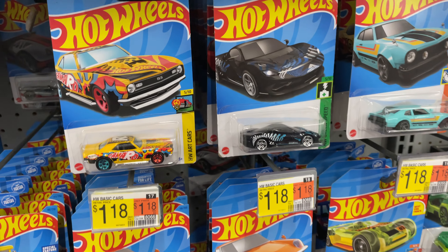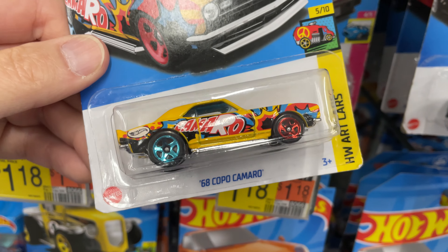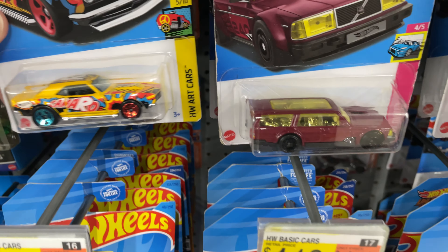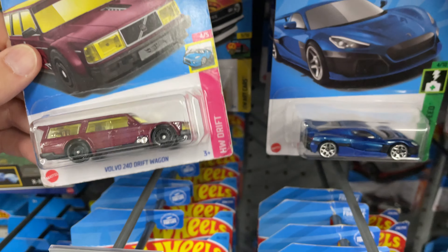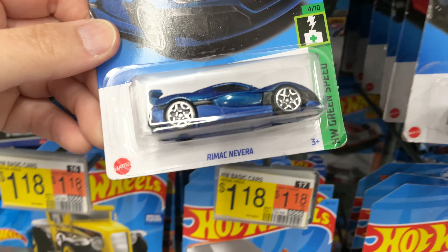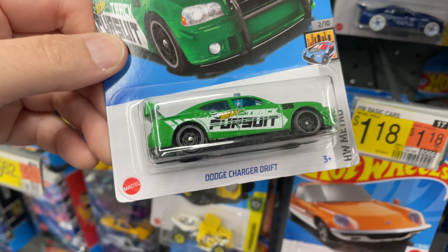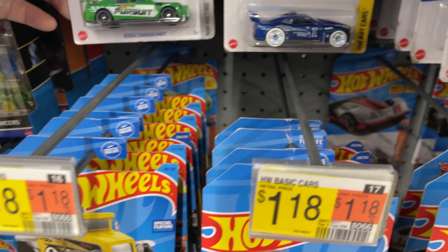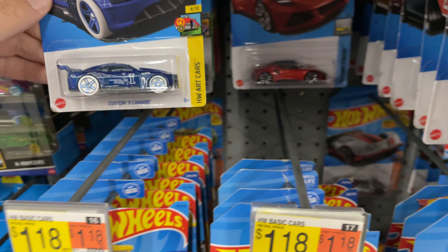Hi guys, this is Marky. How's it going? We're at Walmart — let's check out the Hot Wheels. I had the 68 Copo — why not the super? How have you guys been? 2022 — that one looks like it's been here for a while. Hopefully we find something good today. Looks like they are putting some stuff out here at this Walmart.